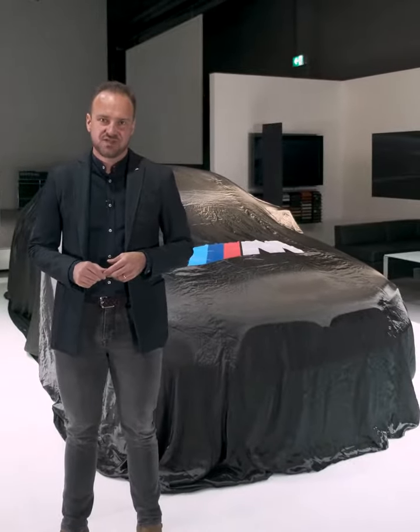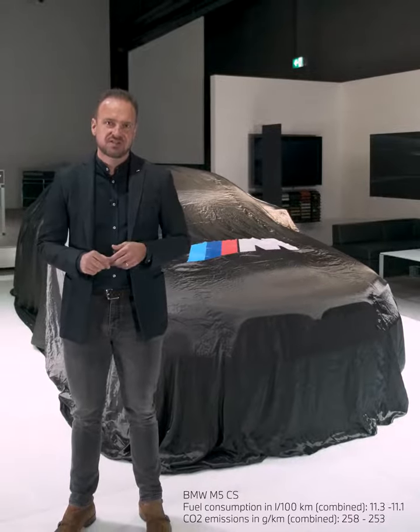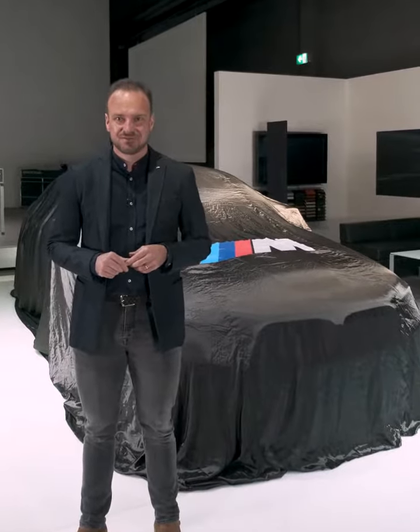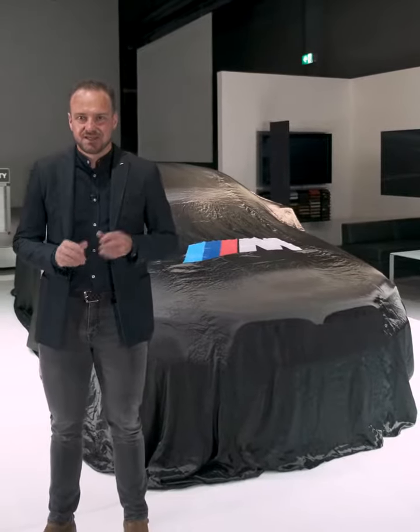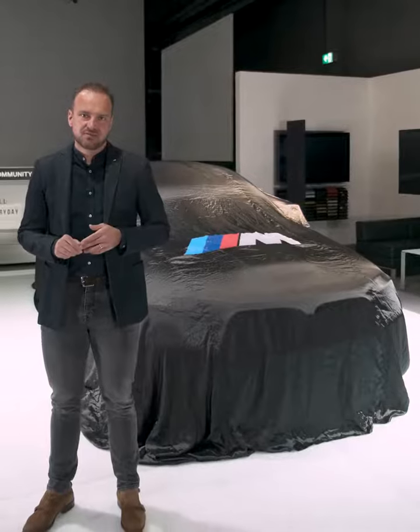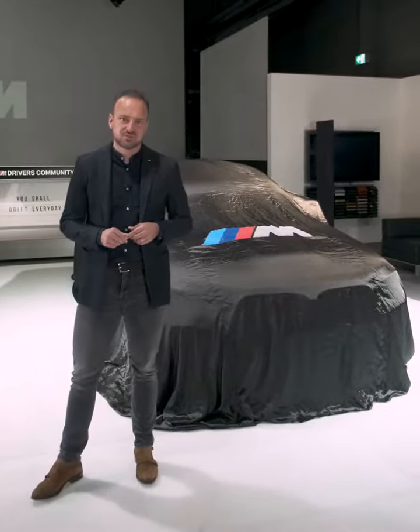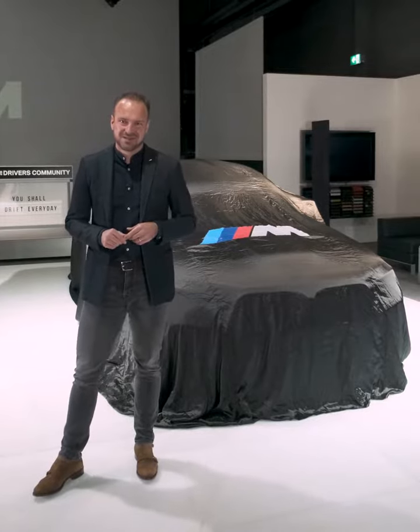Behind me, for the very first time, the all-new M5 CS. We took an M5 Competition — 635 horsepower — took out 70 kilos, 7-0. Carbon bucket seats from the M3 and M4, and this car is a true four-seater, so you can expect something in the rear.